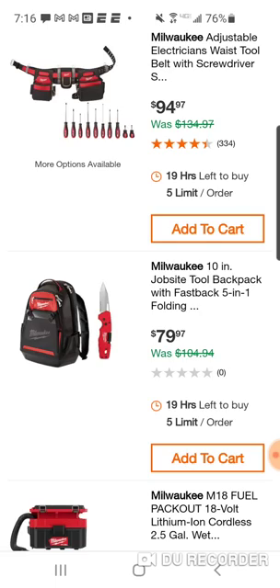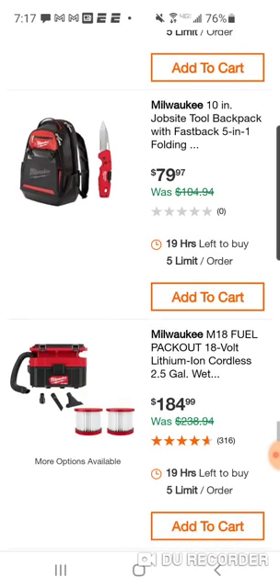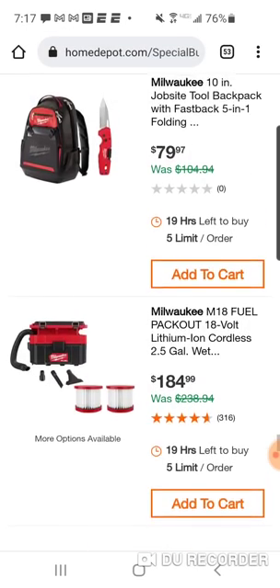About four years ago they ran a deal where you got this 10-inch backpack with their brushless impact driver kit built in for around $179 — deal of the day. That impact driver is now discontinued; it was their old brushless impact driver, not the new Gen 2 version. I'm trying to think if it was the 12-volt or 18-volt — I'm pretty sure it was the 18-volt.